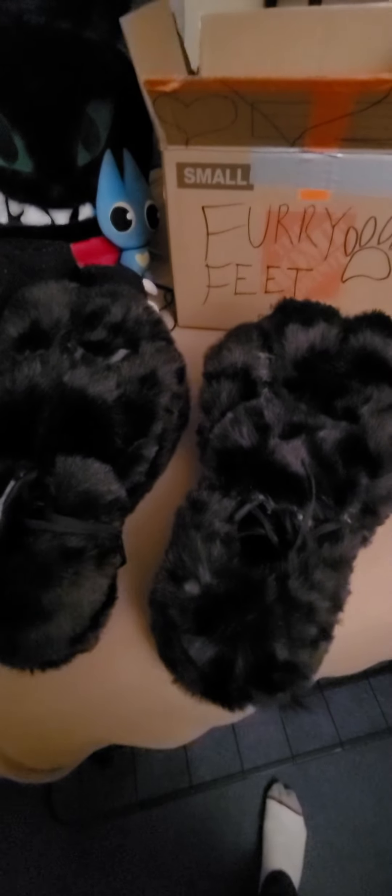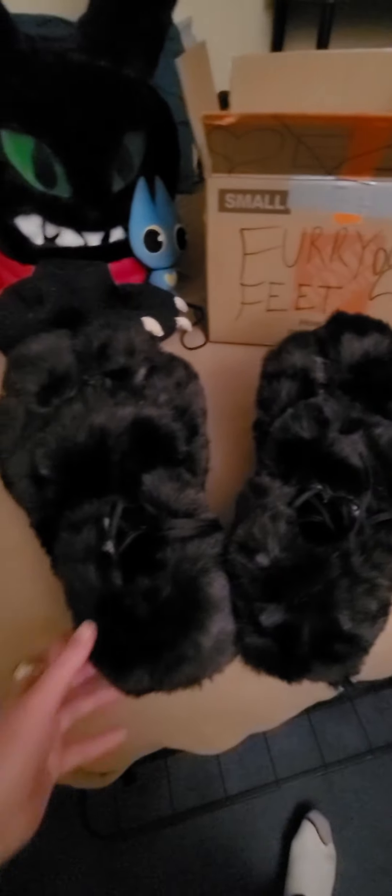We've got a new set of furry feet for us here. We've got an awesome set of custom shoes made just for us, turned into a new set of furry feet for new cosplaying adventures going around to Comic-Cons. This will be awesome to be trying out.